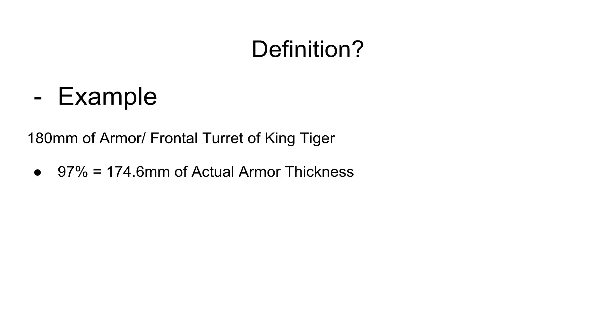There are so many cases when the BR-471B armor-piercing shell of the IS-2 actually penetrated the frontal turret of the King Tiger at ranges of about 800 meters. And I'm going to explain a bit more why.